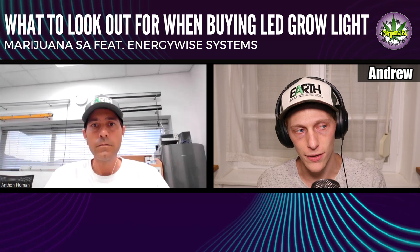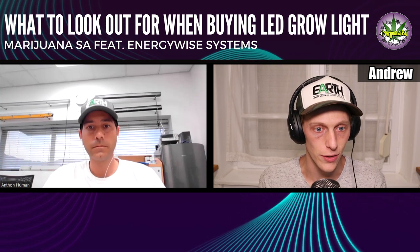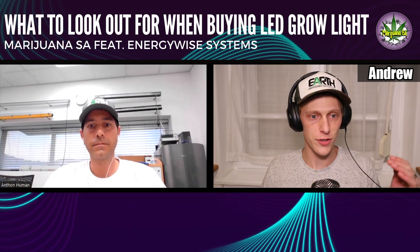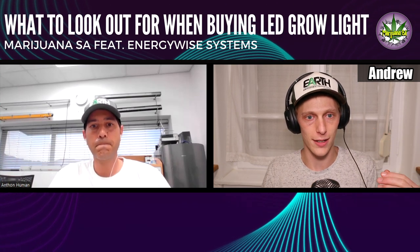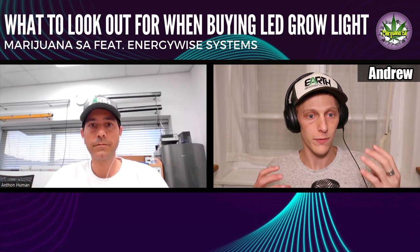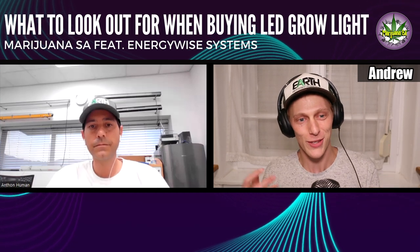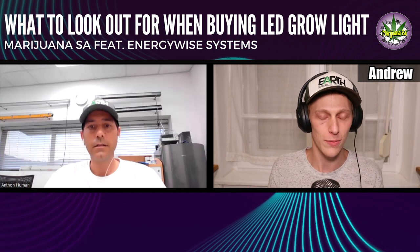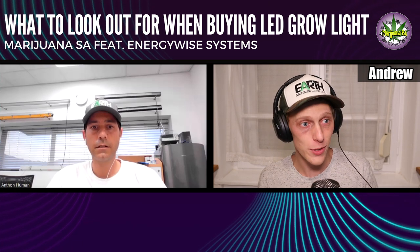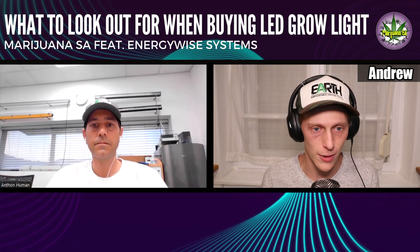With HPS, watts was almost a direct correlation — the more watts you put in, the more PAR output your plants could use, almost directly proportional. But now with LED it changes the game a lot, and most growers are moving towards LED. So it's a little bit more than watts that we need to look at.